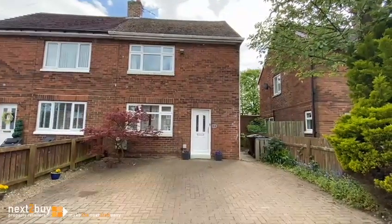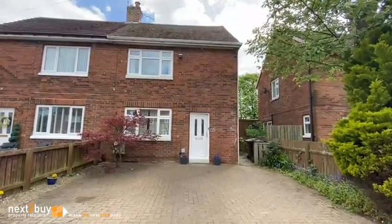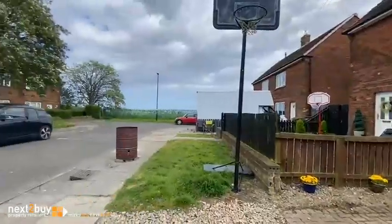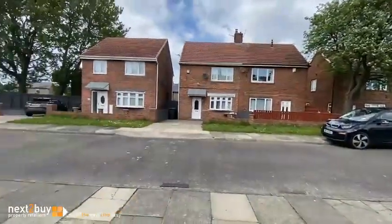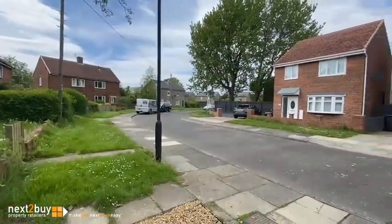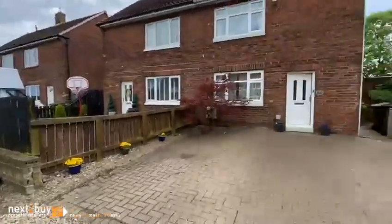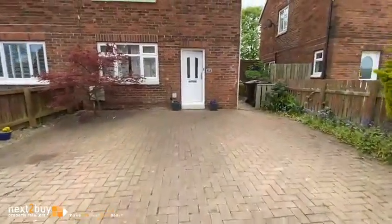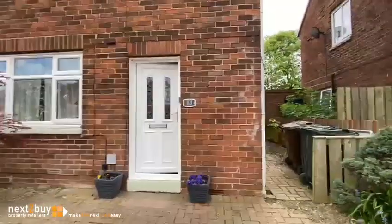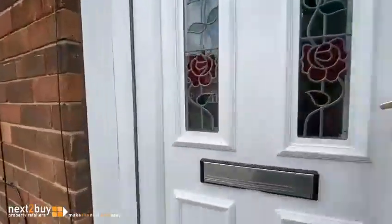I'm in Seton Road where we've got a two-bedroom semi-detached house for sale with an onward chain. Seton Road's a small cul-de-sac at the bottom end of Shiremoor. That gives you an idea of the location. We've got loads of parking here — a block-paved forecourt with parking for two, maybe three vehicles, and side access. Let's go in the house.